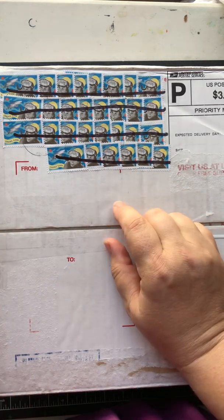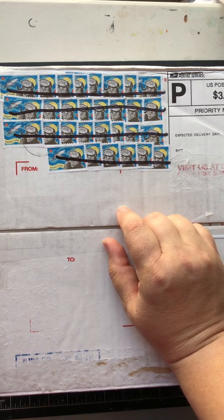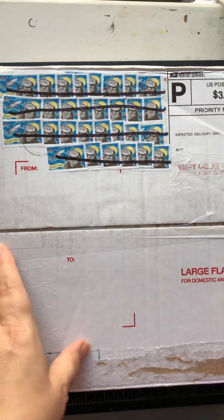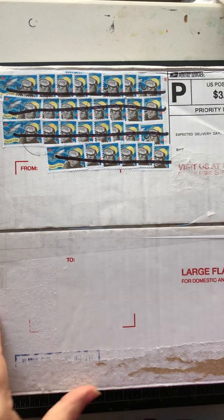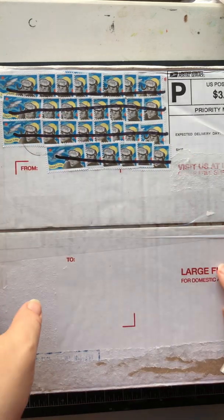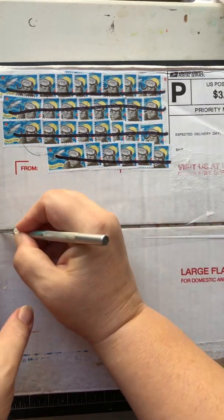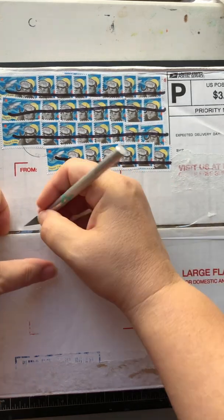I have to ask my mom if this is her or if the post office does this, because it seems to be frequently that I get a box from her that has just a ton of stamps on it. I wonder if their post office is using up stamps or if that's something my mom does.